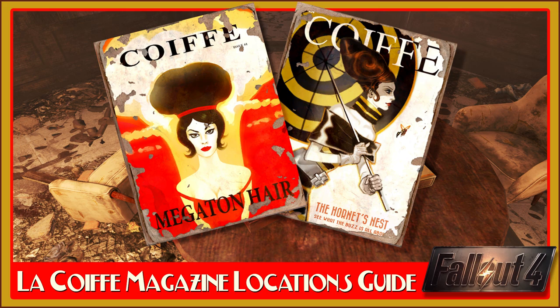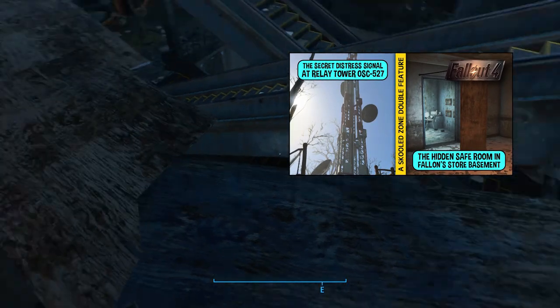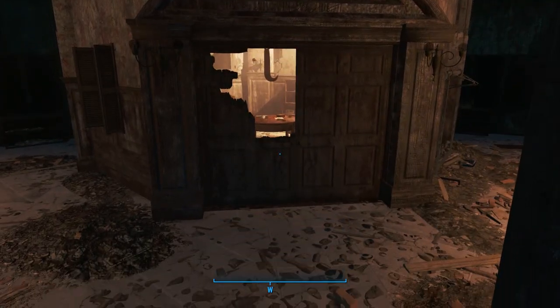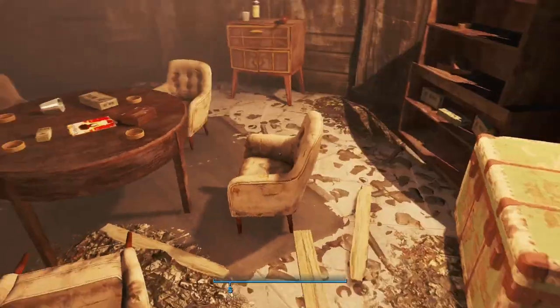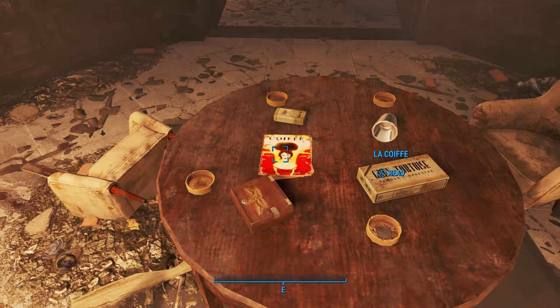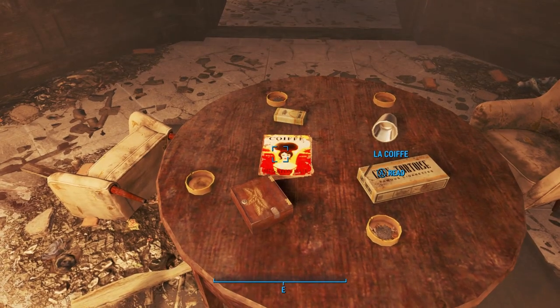The second magazine is actually found in Fallon's Department Store. I actually made a video about this one too — it's about the secret vault that's downstairs and the relay tower associated with it. For the magazine itself, you actually want to head to the top floor instead of the very bottom floor. It's going to be located past these double doors in this sort of seven-sided room, sitting right on the table here among some cigarettes and cigars. I like it best when the developers place magazines in the most appropriate locations instead of just somewhere random, because it's a fashion department store.